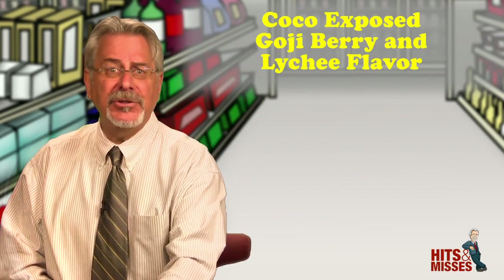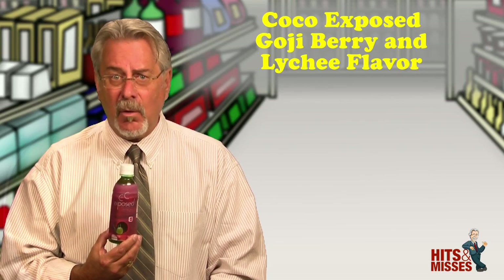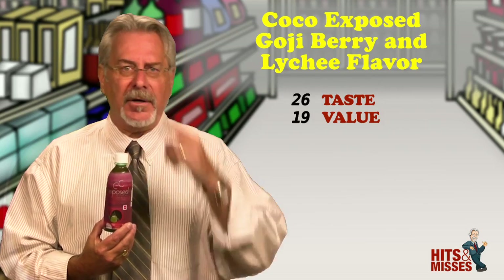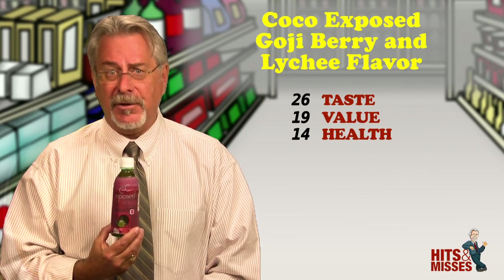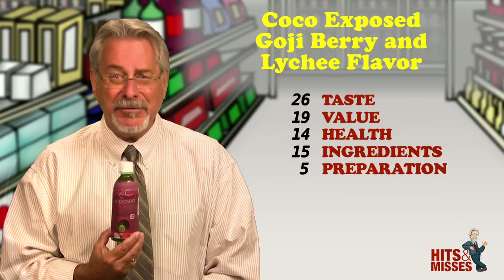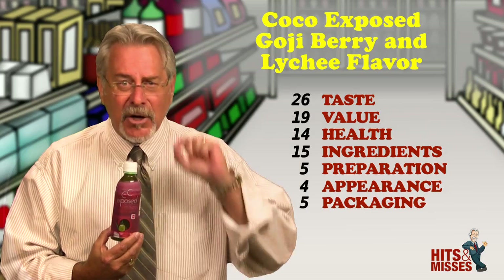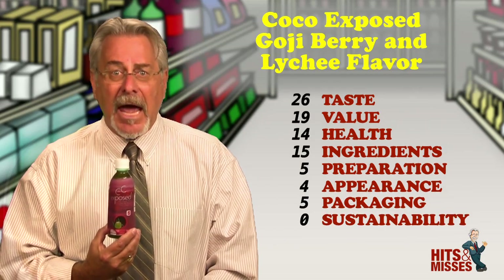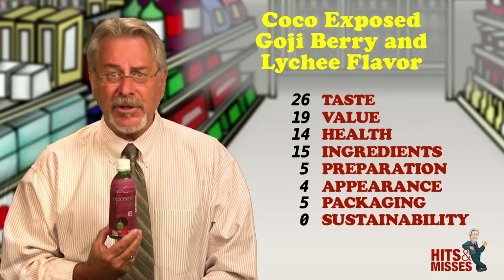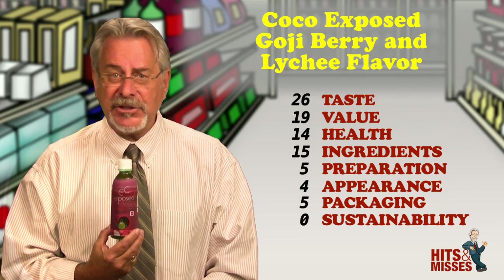Cocoa Exposed Goji Berry and Lychee flavor — it's a hit. We've been saying for a while that coconut water is in, and now coconut water moves to the next level. Coconut water combined with aloe vera, goji berry juice, and lychee juice. I know you're crinkling your nose, but it's actually very tasty. First you taste the coconut, then the aloe, then just a little hint of goji. Frankly, I didn't taste any lychee at all. At first sip, you might think you're drinking pieces of coconut, but it's actually aloe vera pulp, which has a very pleasant mouthfeel.